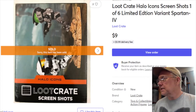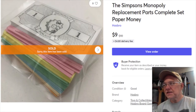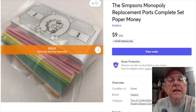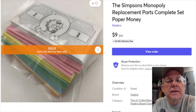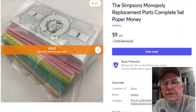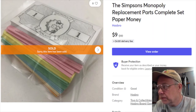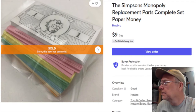Next is money from a Simpsons Monopoly game. I paid about 17 cents for this - I bought the game, parted it out. Listed September 22nd last year, it sold January 1st for nine dollars. After fees my profit was seven dollars and 54 cents. There was also a delivery fee listed but I don't see any of that either.